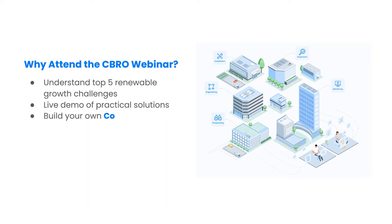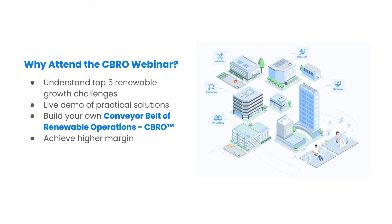Our goal is to equip you with the knowledge and tools to build your own growth-ready and scalable conveyor belts of renewable operations. Learn the secret to growing your operation to a highly profitable and valuable business. Let's take a sneak peek at the key topics in this upcoming webinar series.